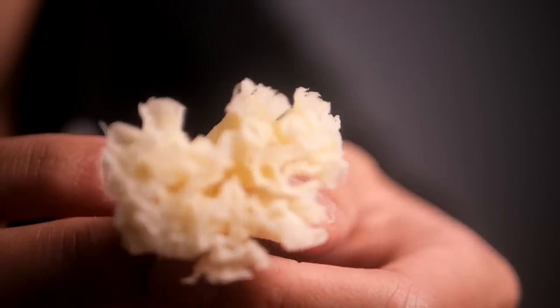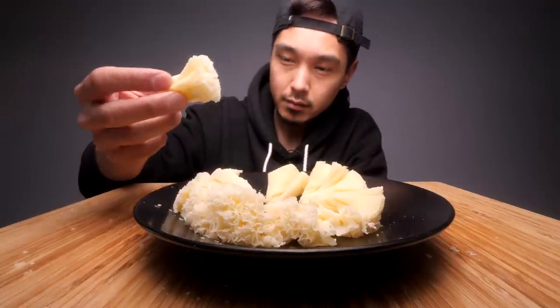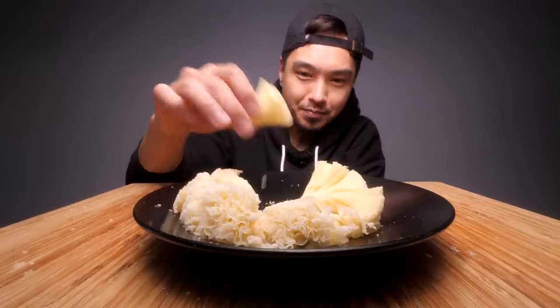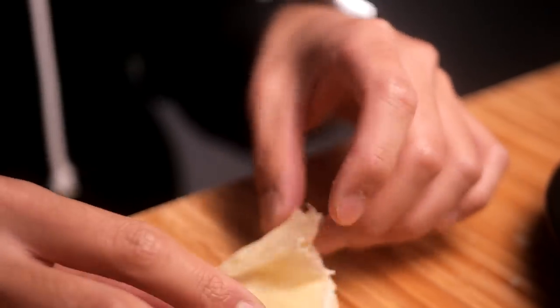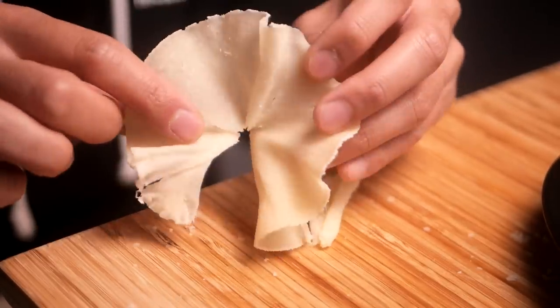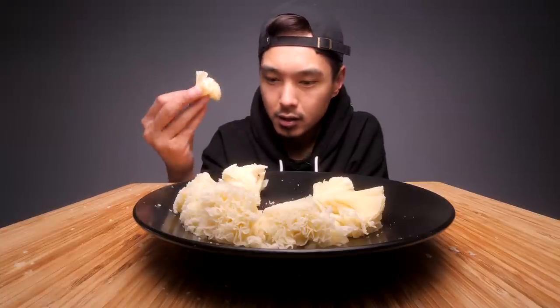I'm gonna try to unravel one of these pieces, but for the first one just going straight in. That's nice. It just makes me wish I had some crackers or something. Let's try to unravel this piece right here and see. Have y'all seen cheese like this before? Maybe I've been living under a rock, but it's just very interesting to me. The way it's cut is just so weird to me but I like it a lot. This is kind of like bridging the gap between a more solid white cheese and a softer, creamier cheese. It's got a little bit of both in there.